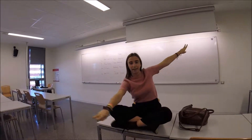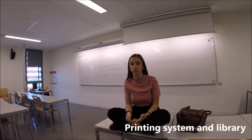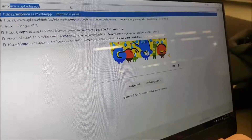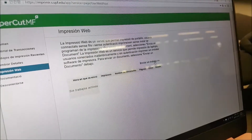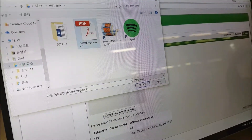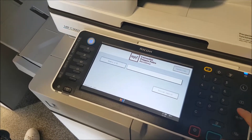Hello pueblo de UCL! My biggest concern here at UPF was how the printing system works and how to use the library for printing. You have to enter the web address for your school printing system, put in your student ID number and password, and upload the document or photo that you wish to print. Then you find a printer wherever you are in the building.